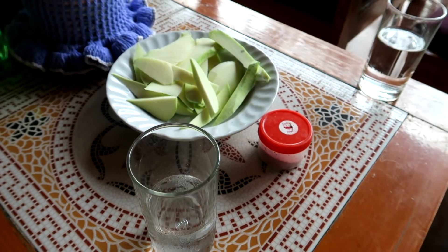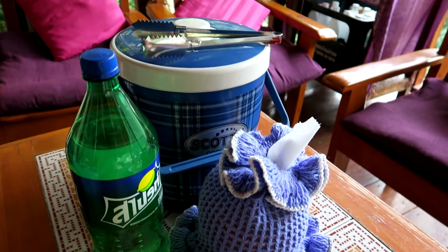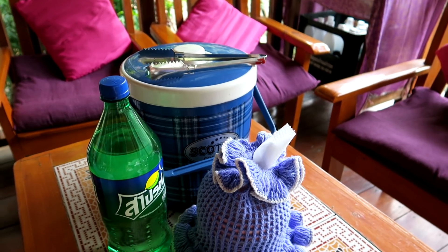We just arrived here but we already got some mango, some Sprite, some water and some ice. They're very kind here. Since we got here off season they are doing some construction outside, just a little bit, so it doesn't bother us too much.